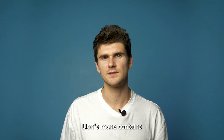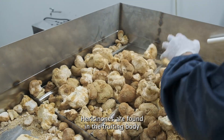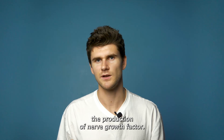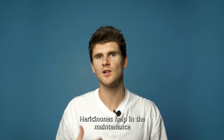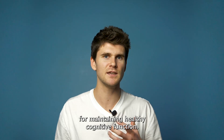Lion's mane contains two key compounds which are believed to contribute to its neuroprotective properties: hericenones and erinacines. Hericenones are found in the fruiting body of the lion's mane mushroom and are known to stimulate the production of nerve growth factor. They help in the maintenance and regeneration of neurons, which is crucial for maintaining healthy cognitive function.